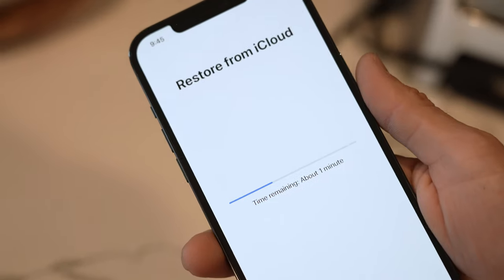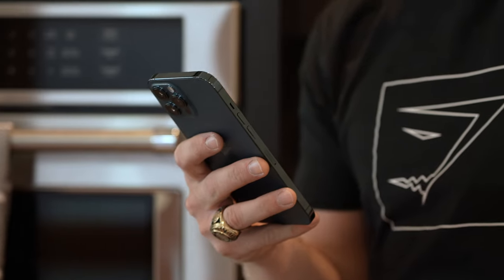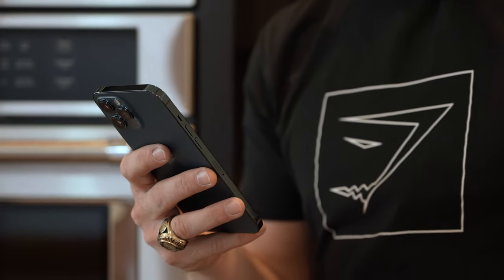We are all set up. I've got a majority of my apps downloaded that I use on a daily basis for my business. Just want to give a disclaimer — first off, I am not a tech guru. This is not a tech review. Basically what I'm doing here is just showing you how I utilize my phone.